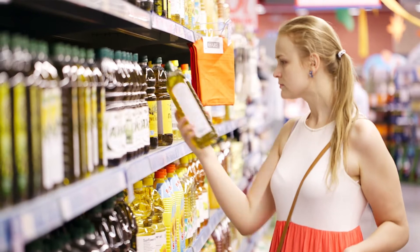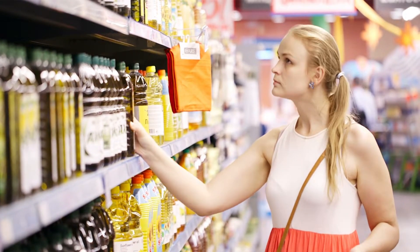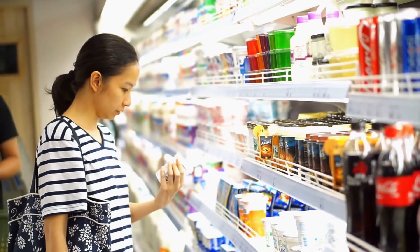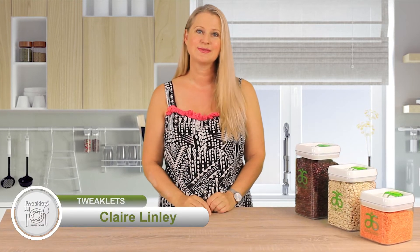These days it can feel like you need a science degree to understand what products you're shopping for, even what food you're buying. We live in an ever-expanding world full of information, and with that comes choices. So let's simplify some of the jargon that's crept into the food world so that we can make better and more importantly easier choices when buying food.